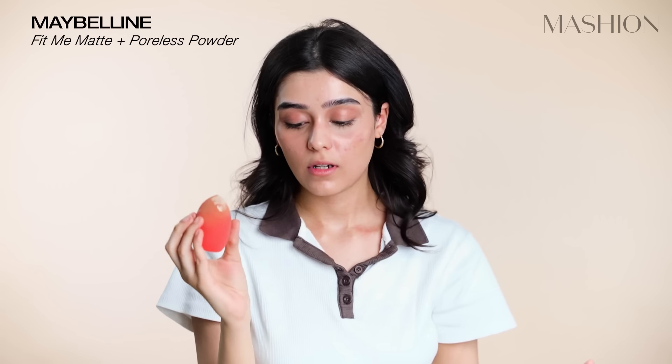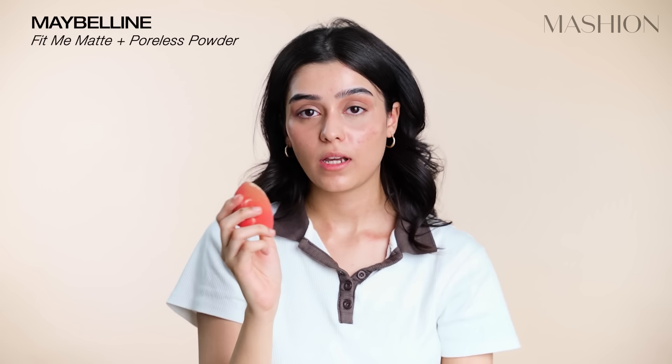I'm going to put Maybelline Fit Me powder under my eyes, just a little bit right under my eye to set it. Because I have eyes that are very lifted, when I look down, fine lines create. So I have to look up when I apply concealer under my eyes, and then I set the powder. This looks like a lot, but I will remove it after some time.